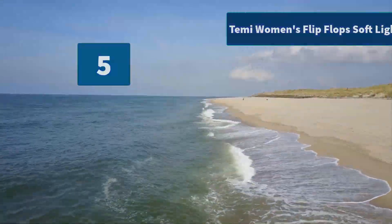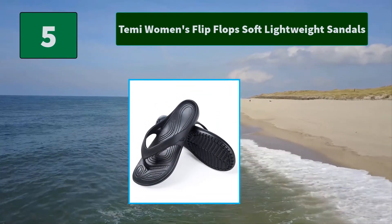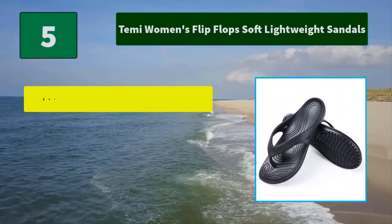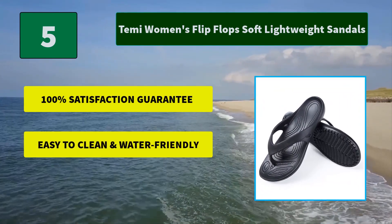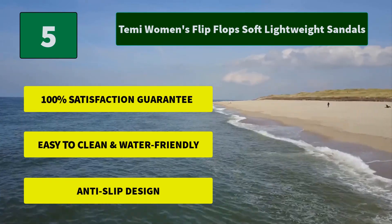Number 5: Temi Women's Flip-Flops Soft Lightweight Sandals. Ultralight and easy to carry, made of high elastic EVA, they offer a roomy and generous fit. The tactile impression of these sandals is soft and the design is a perfect fit. Main features: 100% satisfaction guarantee, easy to clean and water friendly, and anti-slip design.